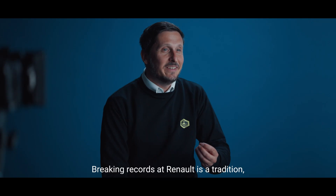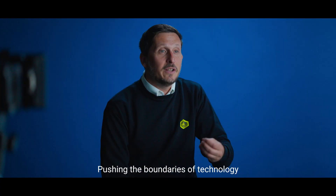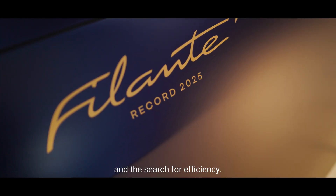Battre des records chez Renault, c'est une tradition, ça fait partie de l'ADN de la marque — le fait de repousser les limites de la technologie et de la recherche d'efficience.